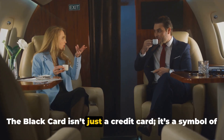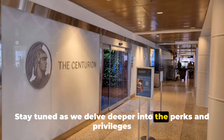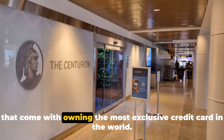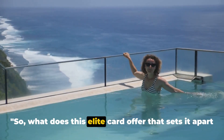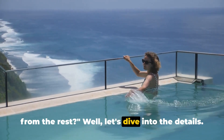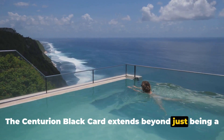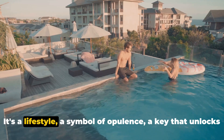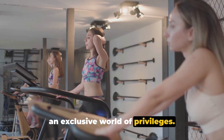The Black Card isn't just a credit card — it's a symbol of status and luxury. Stay tuned as we delve deeper into the perks and privileges that come with owning the most exclusive credit card in the world. The Centurion Black Card extends beyond just being a payment method; it's a lifestyle, a symbol of opulence, a key that unlocks an exclusive world of privileges.